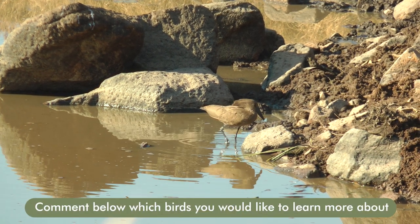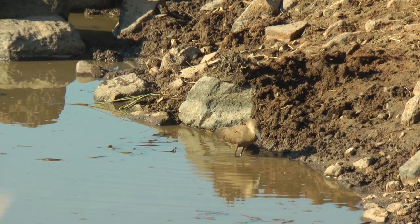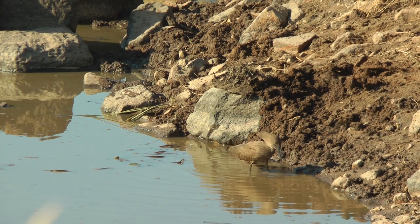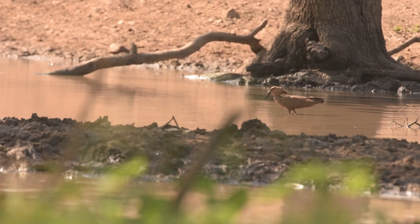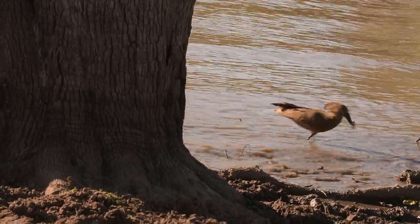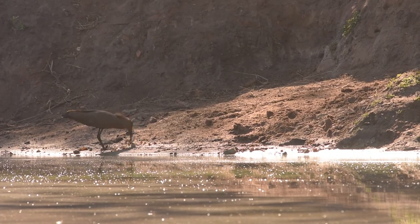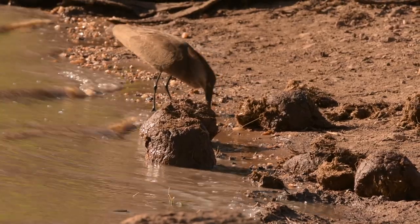These birds are most often found in pairs. We often see them walking around the edges of dams and water holes, and they've got this amazing feeding method. As they walk along the shallows, they sort of shuffle their feet along back and forth, disturbing the mud and sediment, trying to get any little aquatic creatures — like frogs or small crustaceans — to come up to the surface where they can grab them and swallow them.